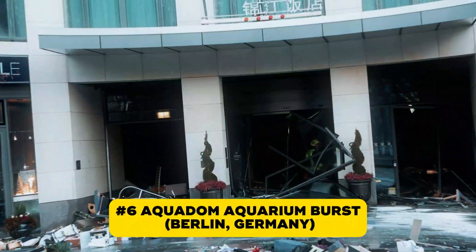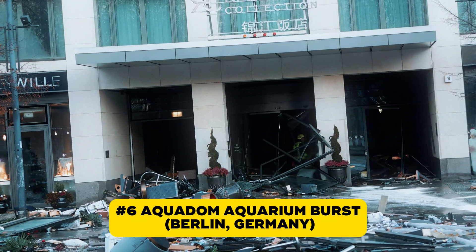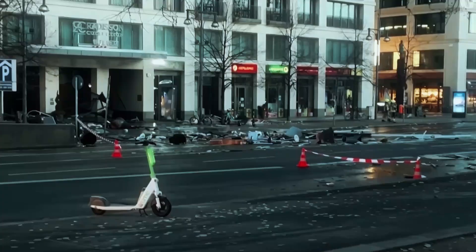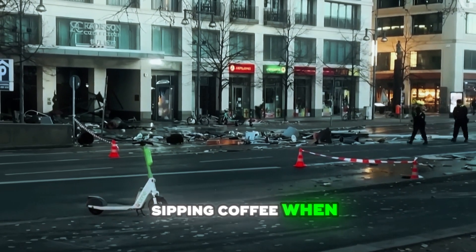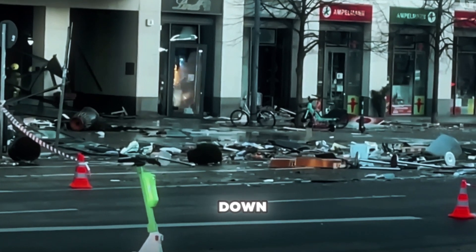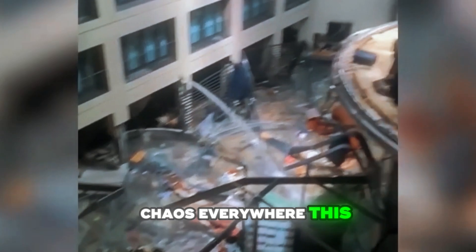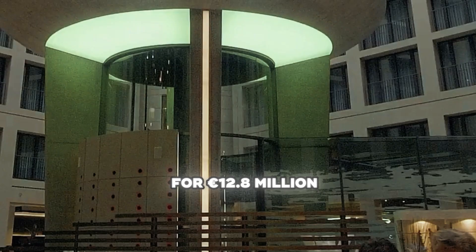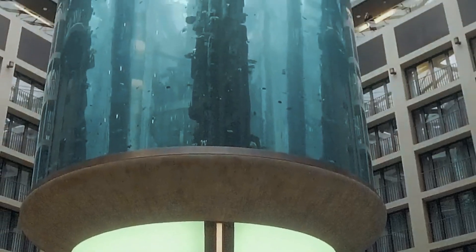Number six on our list wasn't a building collapse, earthquake, or fire — it was an explosion of water. Imagine waking up in a luxury Berlin hotel when suddenly a burst sends a million liters of water crashing down: fish flying, glass shattering, chaos everywhere. This is the story of Aquadom, inside the Radisson Collection Hotel. The Aquadom was a 16-meter-tall glass cylinder housing 1,500 tropical fish. Built in 2003 for 12.8 million euros, it won a Guinness World Record for the world's largest cylindrical aquarium.